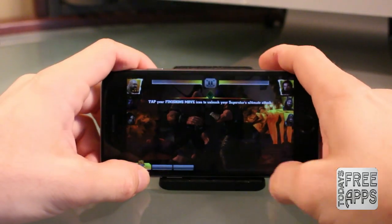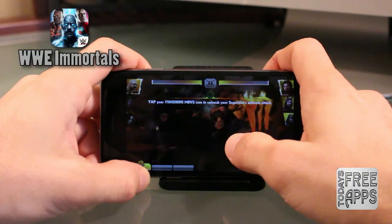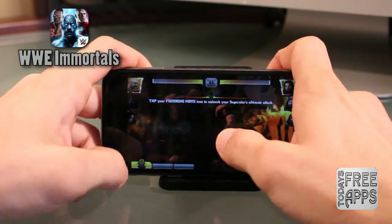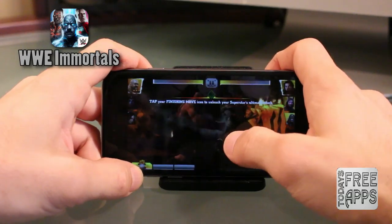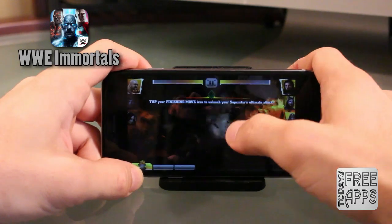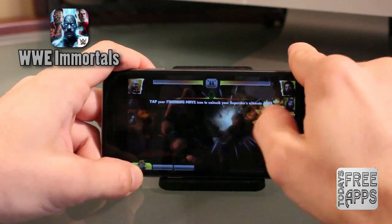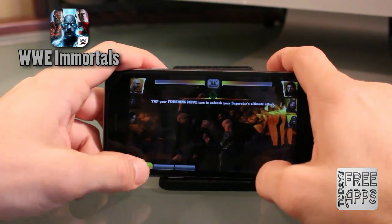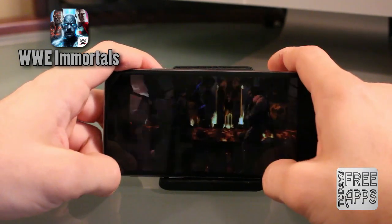This first app is called WWE Immortals. In this game, you take your favorite WWE superstars out of the ring into the supernatural world. To fight, you just use the touchscreen mechanics of your mobile device to do epic battles with your enemy in three-on-three combat — kind of like tag team. Really go check this app out, guys. It is awesome and I can't believe it's free. The graphics are great.